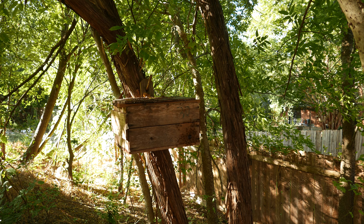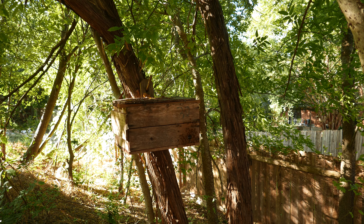This must be a pretty big hive. So let's go look at the other hive.